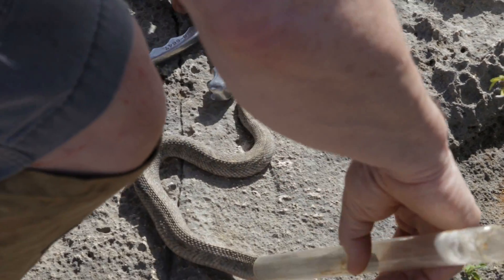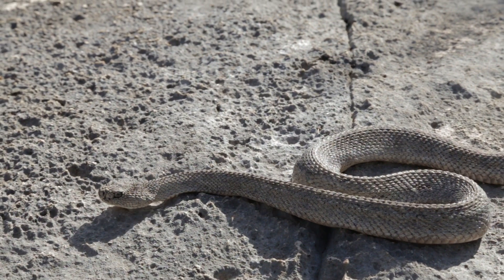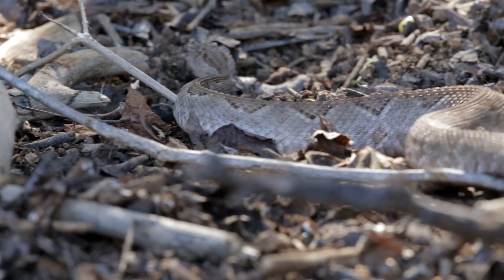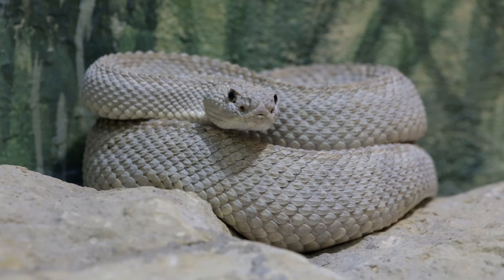From all our studies, we actually have a better understanding of the Aruba Island rattlesnake and how it lives in its environment than almost any other rattlesnake in the world — which is pretty incredible considering the Aruba Island rattlesnake is probably the rarest rattlesnake in the entire world.